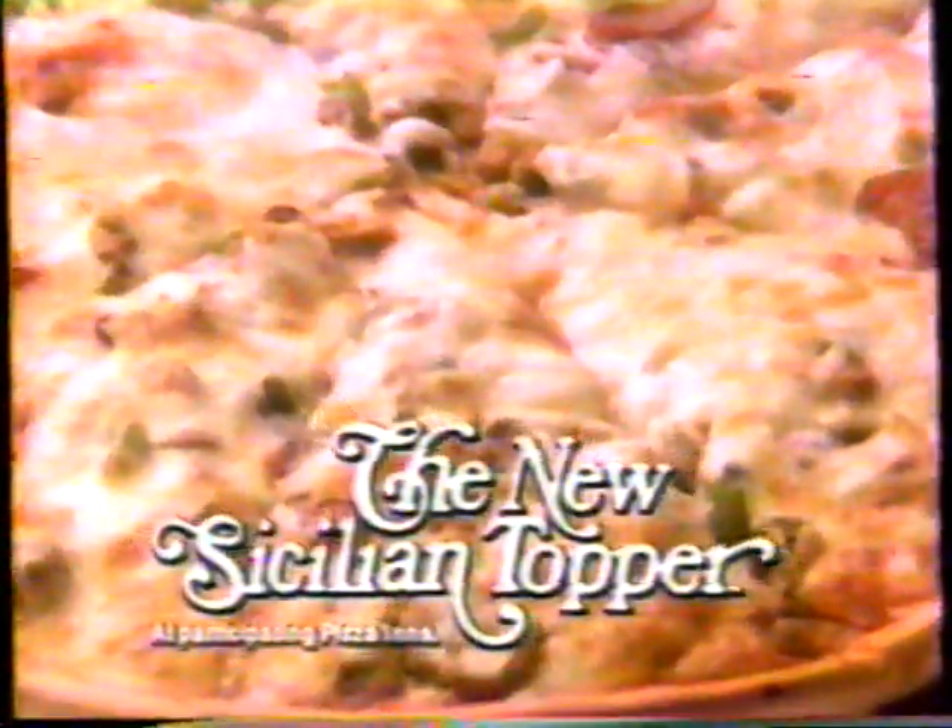Introducing our new Sicilian Topper. Special Sicilian crust layered with thick, rich sauce, your favorite toppings, and loads of delicious cheese baked right on top.